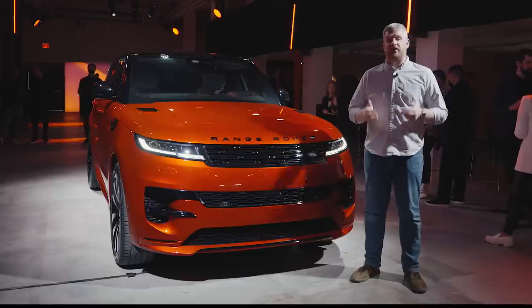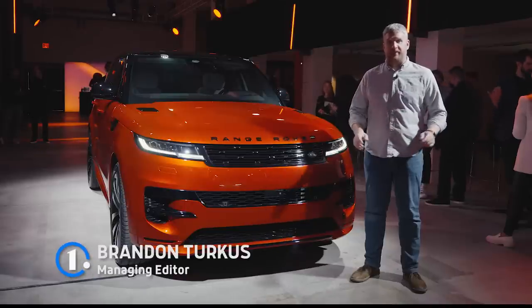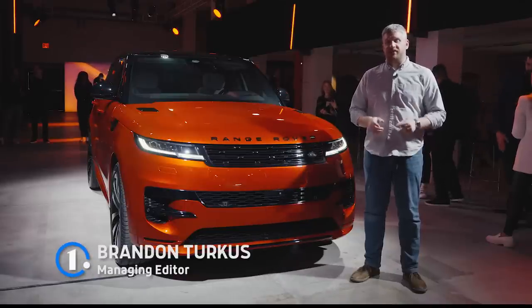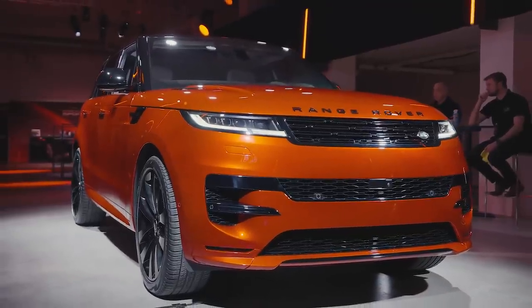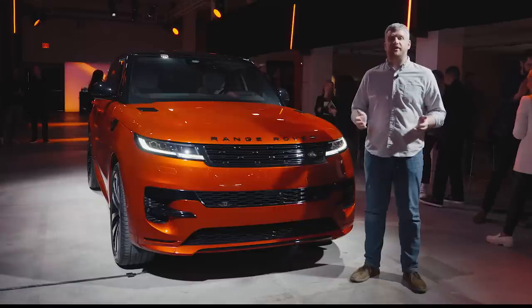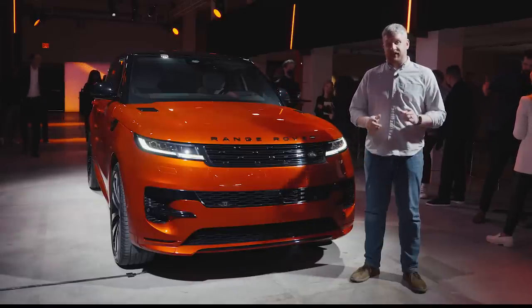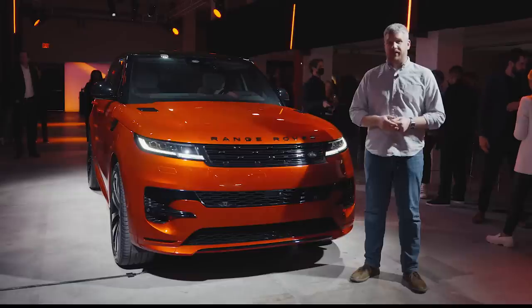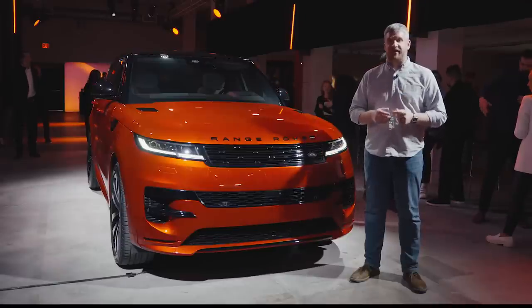The Range Rover is Land Rover's flagship — end of story, case closed, no discussion, full stop. But to me, its most interesting vehicle is this: the Range Rover Sport, which marries the capability of the Discovery with the luxury of its big brother, and adds a huge dose of sportiness. For Land Rover, it's also a pretty important vehicle. That's what makes this, the arrival of the third generation Range Rover Sport, such a big deal.